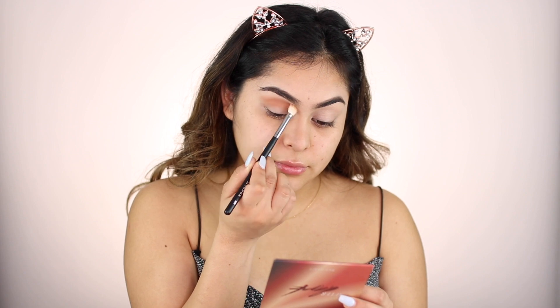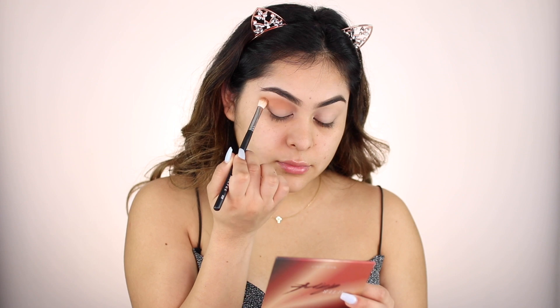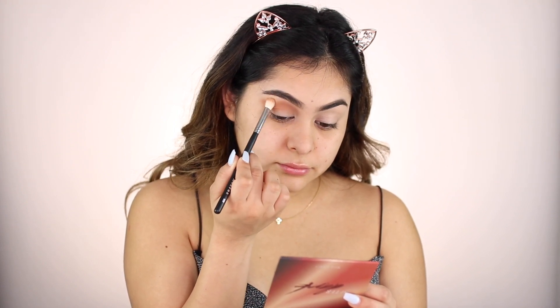This is usually how I start my makeup — first brows and then eyeshadow. For the eyeshadow, I'm going to be using this Aftershock palette from Bad Habit. You can actually get the bundle of six palettes. For today, I'm going to be using two of the palettes — After Dark and Aftershock. First, I'm going to be taking Skin to Skin and pressing it on the crease to blend it out with my Morphe M433 brush.